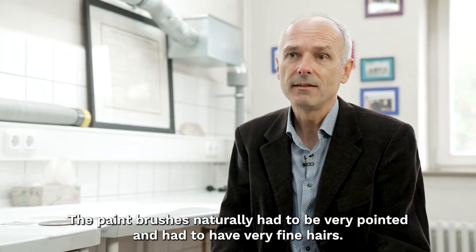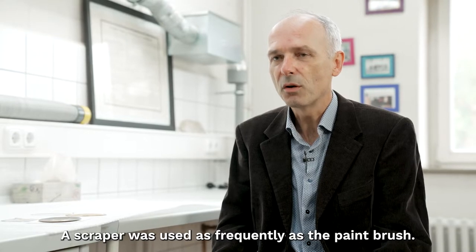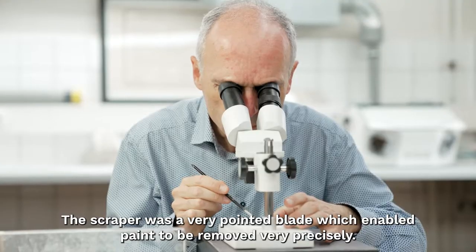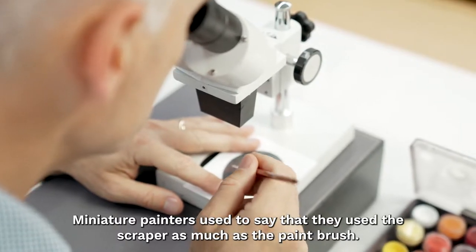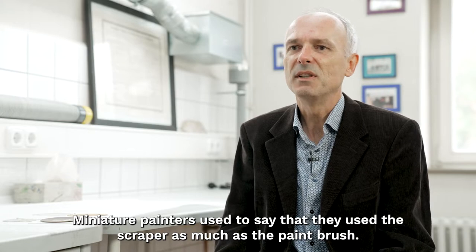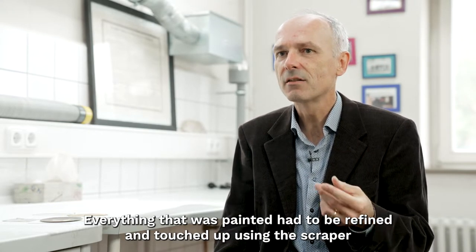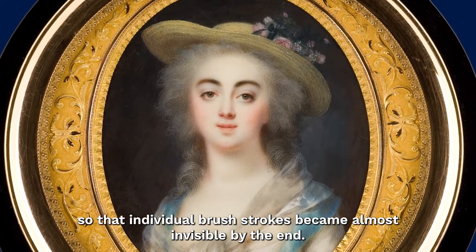The brushes had to be very fine-pointed with very fine hairs, and just as frequently as the brush, the scraper was also used. The scraper was a sharp blade with which paint could be removed very precisely. Miniature painters say they use the scraper just as often as the brush. Everything that was painted had to be refined and corrected with the scraper afterwards, so that the brushwork was almost invisible in the final result.